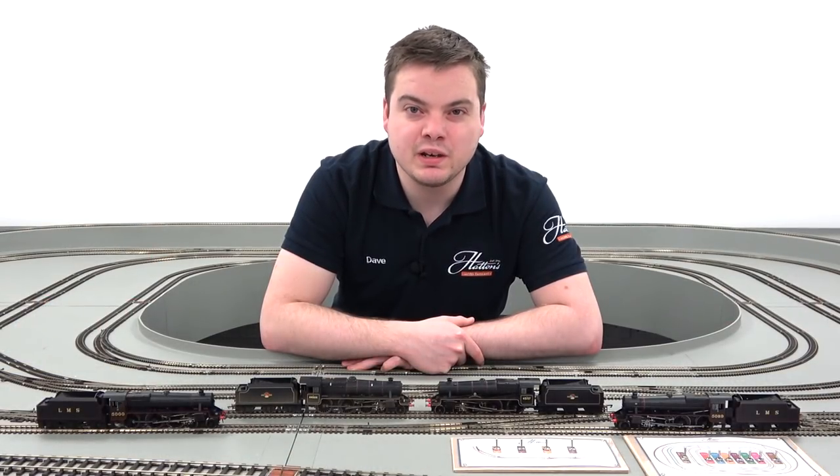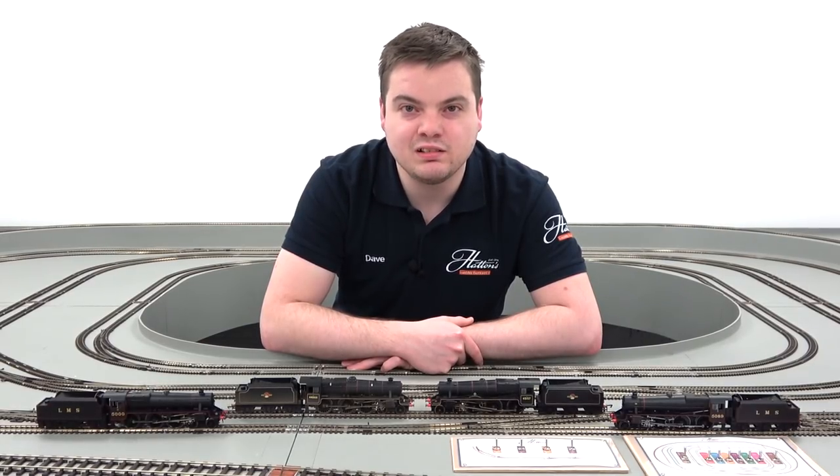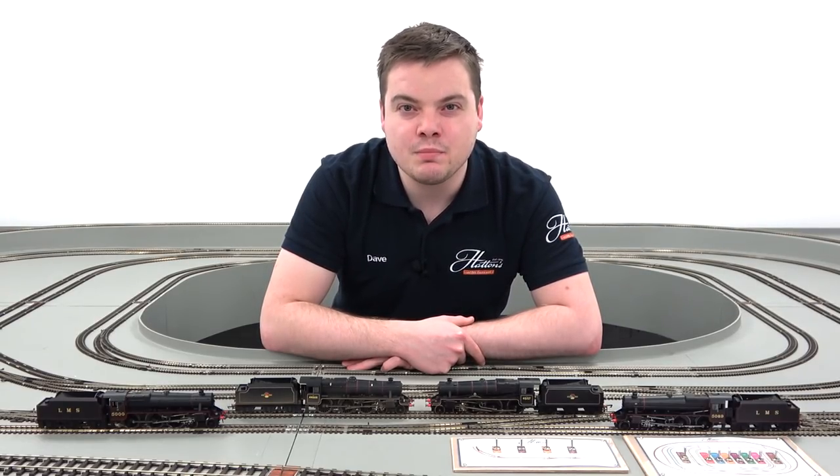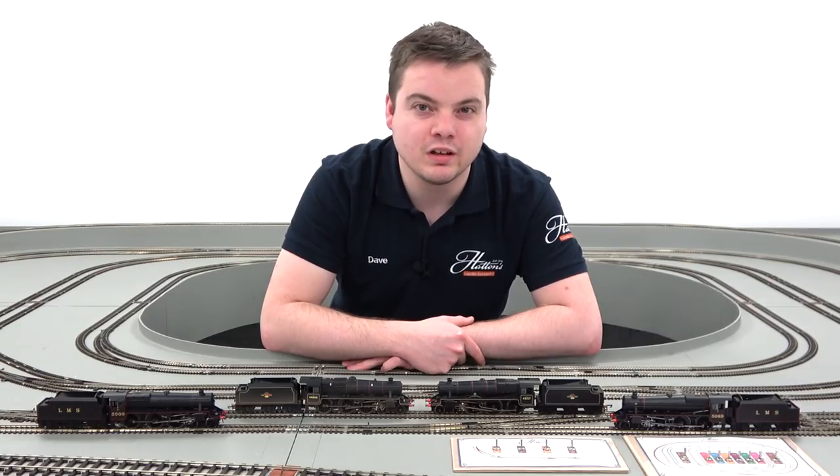Locomotives produced so far replicate the entire life of the Black 5, from the initial LMS livery upon construction through to the BR days and subsequent decline, and also liveries carried by the class in preservation up until this day.